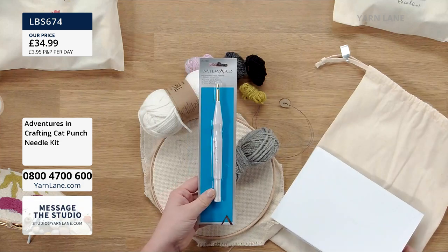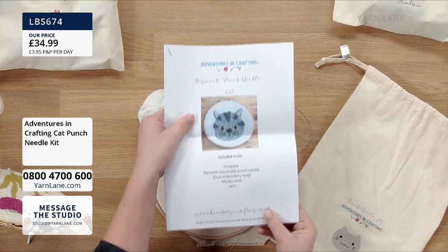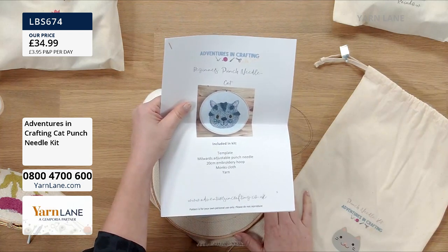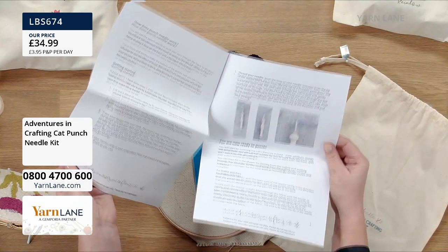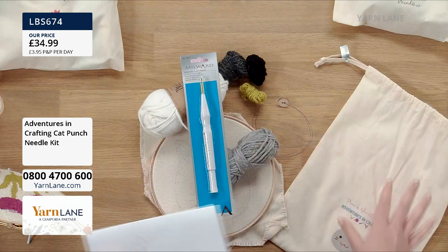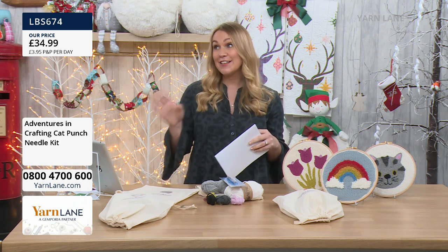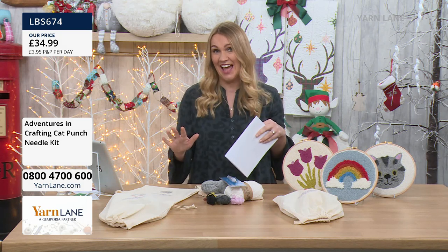You're getting all of your instructions, your template, your Millwood's adjustable punch needle, your 20 centimetre embroidery hoop, your cloth, and your yarn. You can watch back today's show, but it does have full comprehensive instructions included in the kit. For £34.99, for any ages, for any skill levels, everybody have a go. Already gone straight into baskets — we knew the cat would be popular.